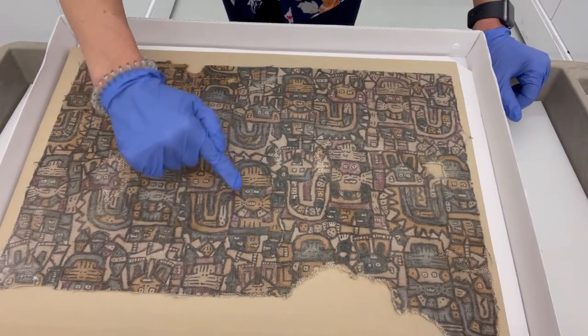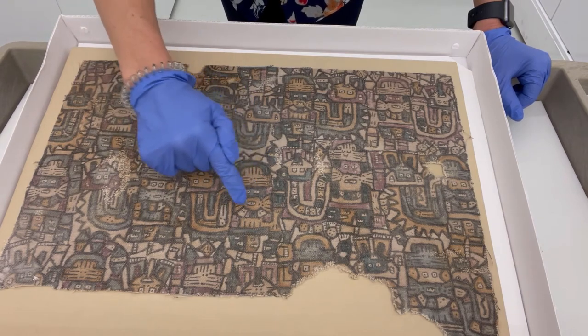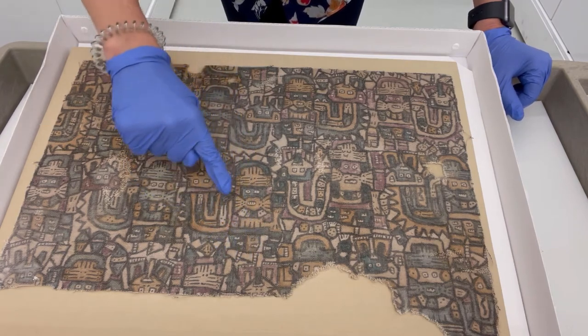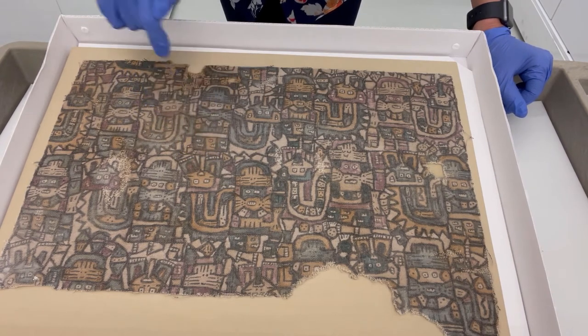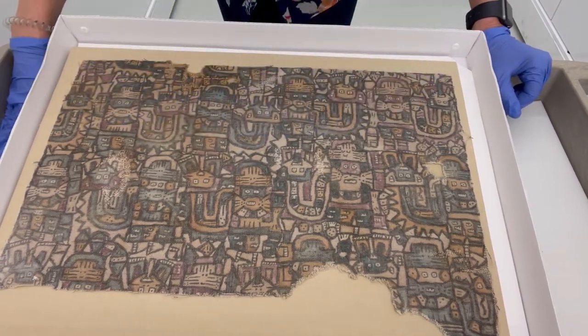What we're looking at is this mythical being here. You can see this headdress, there's cat-like whiskers on the face, a belt with trophy heads and feet, and then there's this streamer that comes off that ends in a cat figure with very cute little paws at the end. And this repeats over the entire scene multiple times.